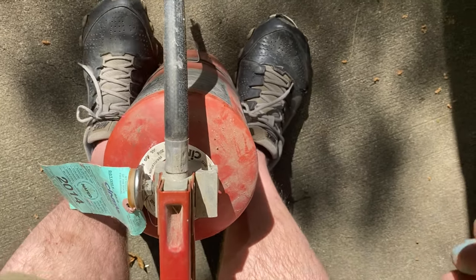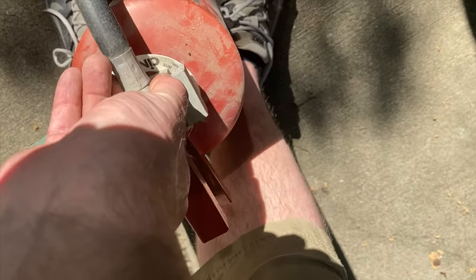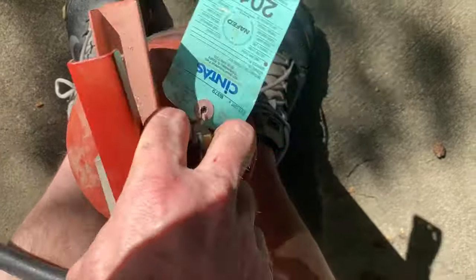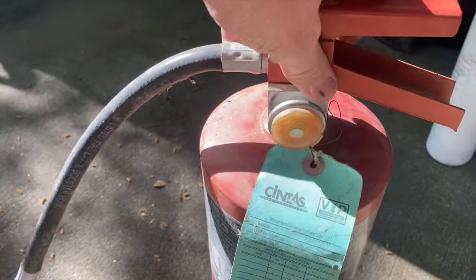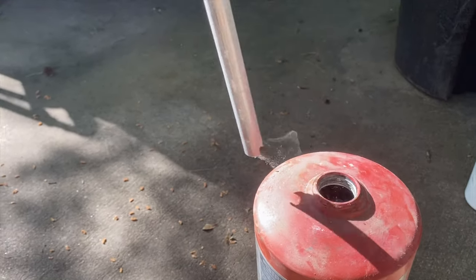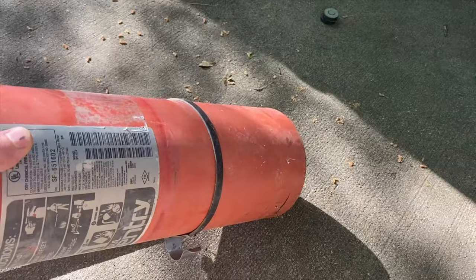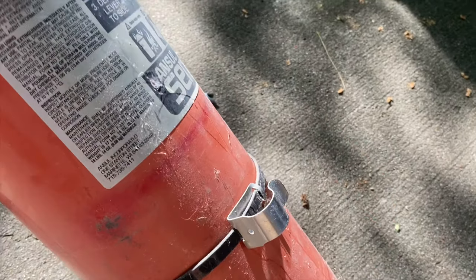I'm going to do this one-handed — hold it between my feet and keep it firm. Really all you've got to do is this whole piece right here just kind of twists off. You might need a wrench sometimes. Keep unscrewing it — there we go. That's all it takes to get that cylinder clean. Of course you'll want to snap that plastic off and take that little piece of metal off too.